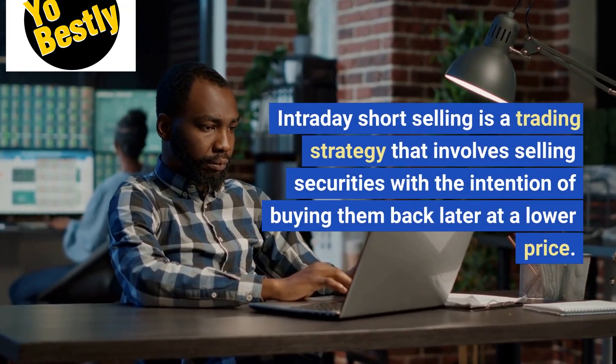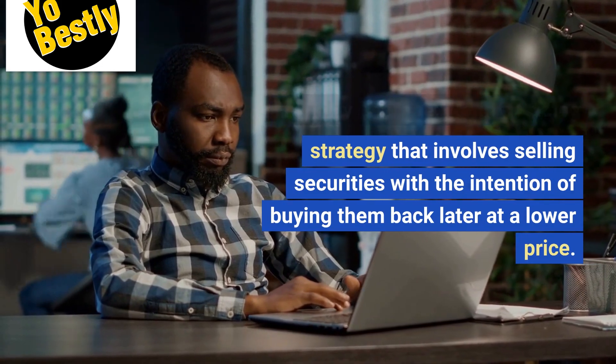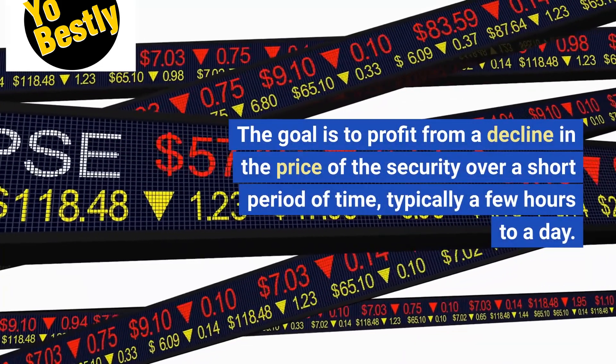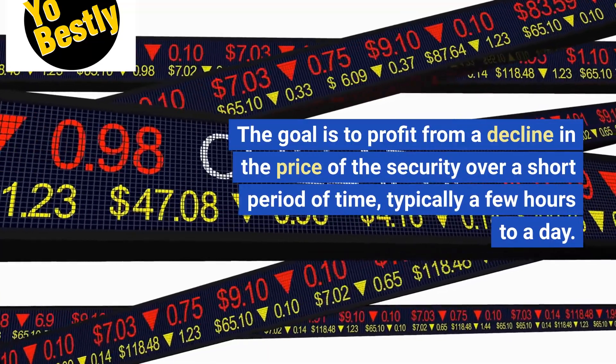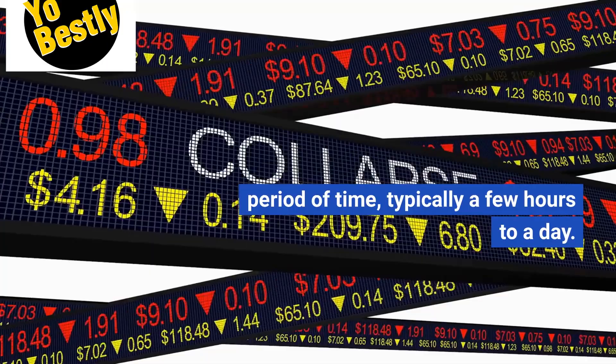Intraday short-selling is a trading strategy that involves selling securities with the intention of buying them back later at a lower price. The goal is to profit from a decline in the price of the security over a short period of time, typically a few hours to a day.